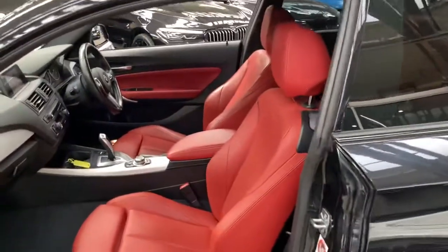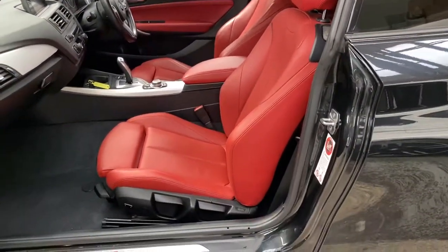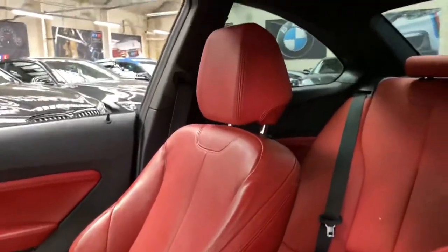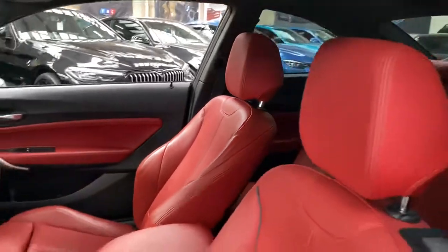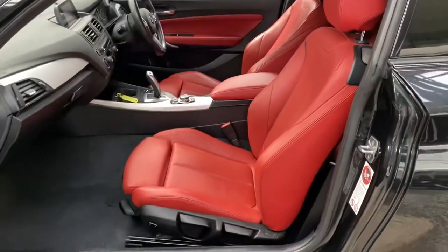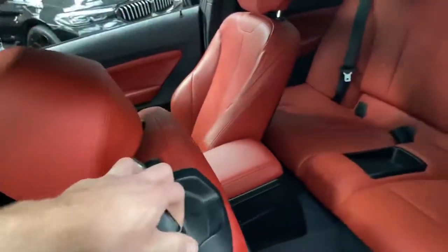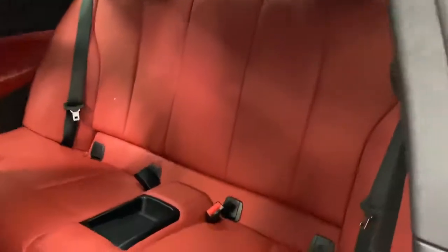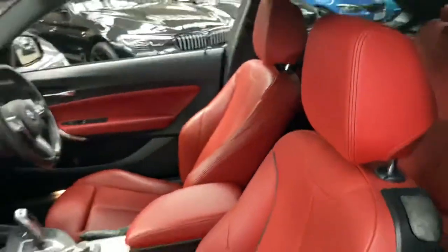Interior-wise we've got the very sought-after coral red Dakota leather that looks really well set against the black sapphire exterior. Heated front seats — something that's not often selected on the two series vehicles — and an Isofix 2x2 seat arrangement, all cared for very nicely.